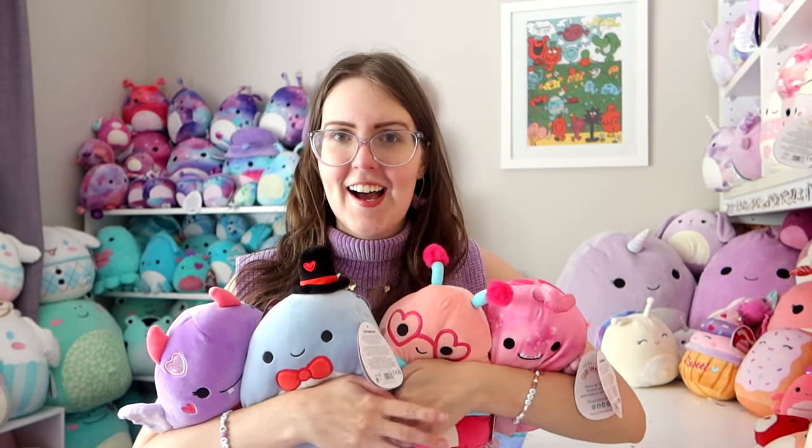The first Squishmallows I bought in store this year were Valentine's Squishmallows. Can you believe that Australia got Valentine's Squishmallows before Valentine's Day? I'm used to getting my seasonal Squishmallows about two months after the holiday's over. But this year EB Games brought out these four lovely Squishmallows — actually six, but I got these four.